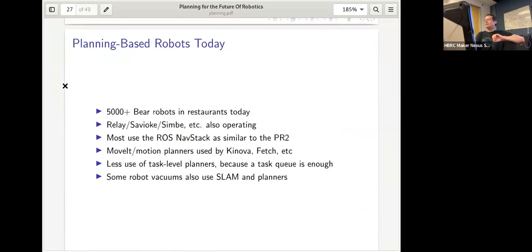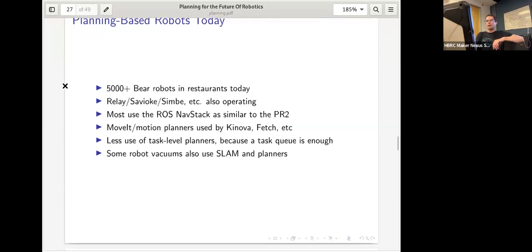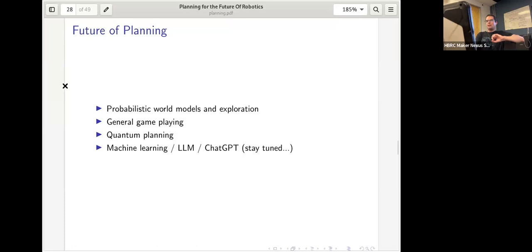Planning-based robotics today: there are 5,000-plus Bear robots operating in restaurants using this kind of planning. Savioke and Simbe are also running planning-based systems. Most use variants of the ROS nav stack. Companies like Fetch and Canova still use MoveIt and the move-arm stack. Task-level planners are less common because simpler deployments like delivery robots often just need a task queue. Some robot vacuums like Neato use SLAM planners, though custom-engineered ones running on microcontrollers rather than ROS.